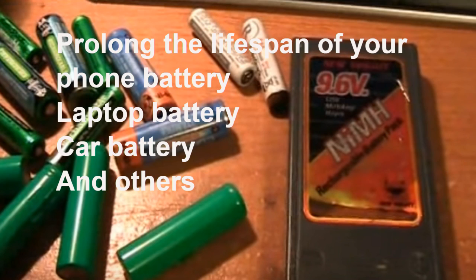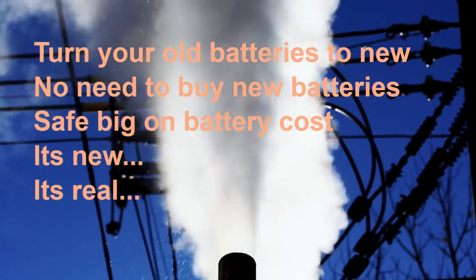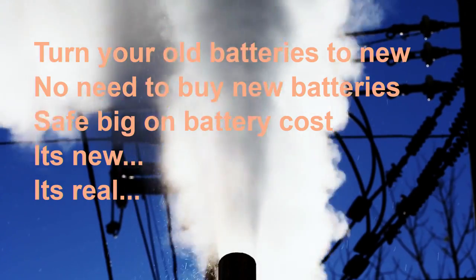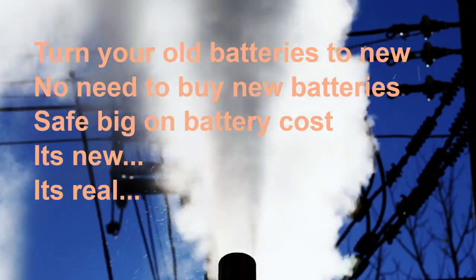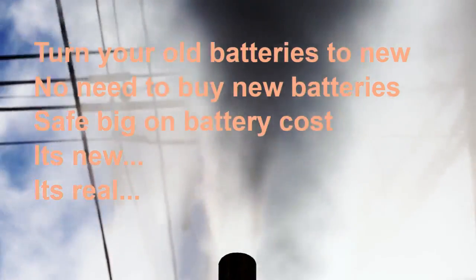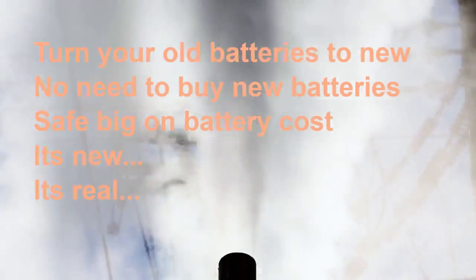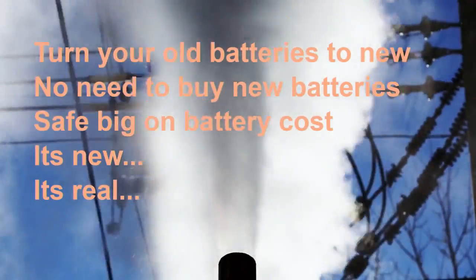To help you prolong and maximize the lifespan of your laptop, cell phone, or other electronic that uses li-ion batteries — like an electric shaver — I'll teach you what causes a lithium-ion battery to age prematurely, plus tips, tricks, and crucial maintenance information you must know to get the most out of your li-ion batteries.